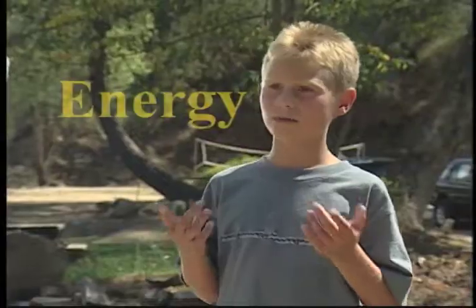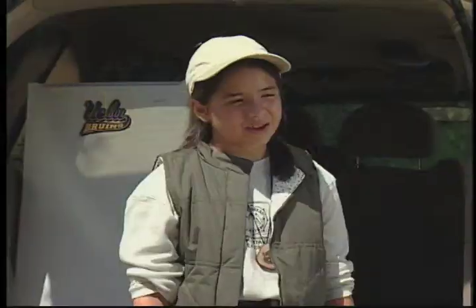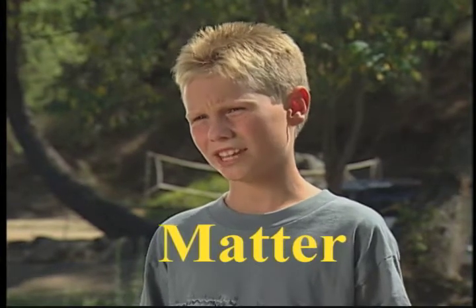What does energy look like? Energy isn't something you can see. Energy is actually the ability to cause changes in matter, or the ability to move matter. What is matter? Matter is what all things are made of. Anything that takes up space is matter.